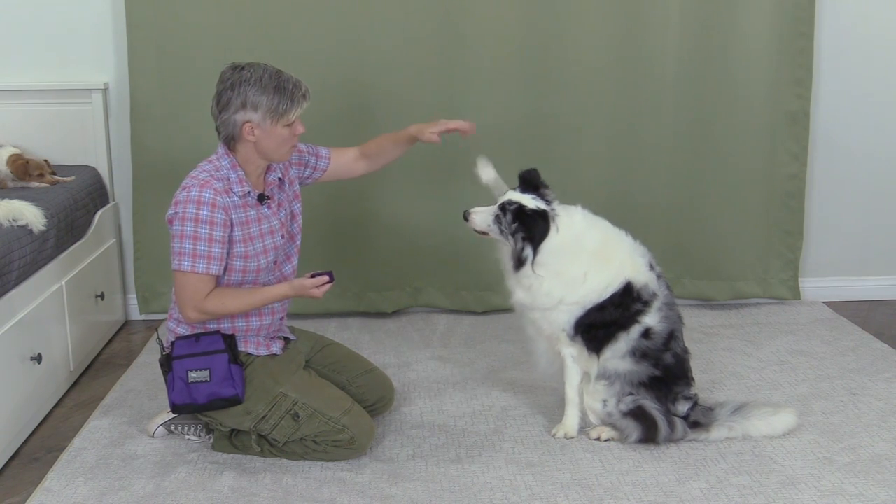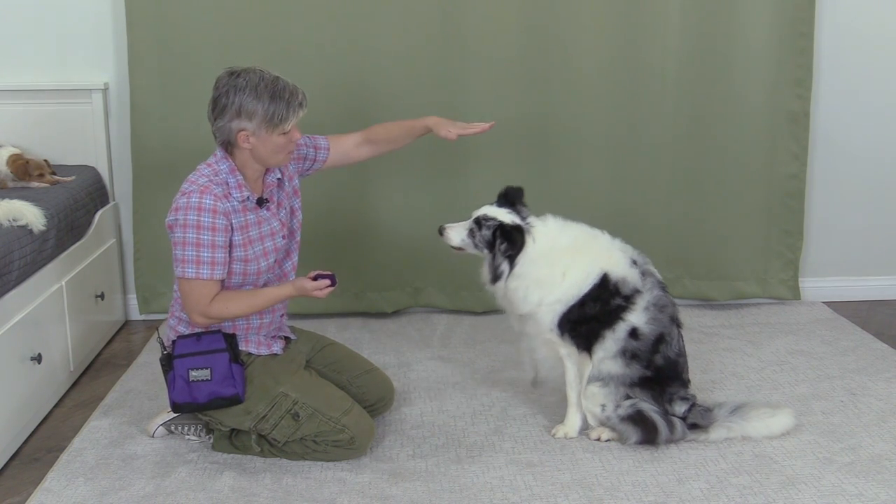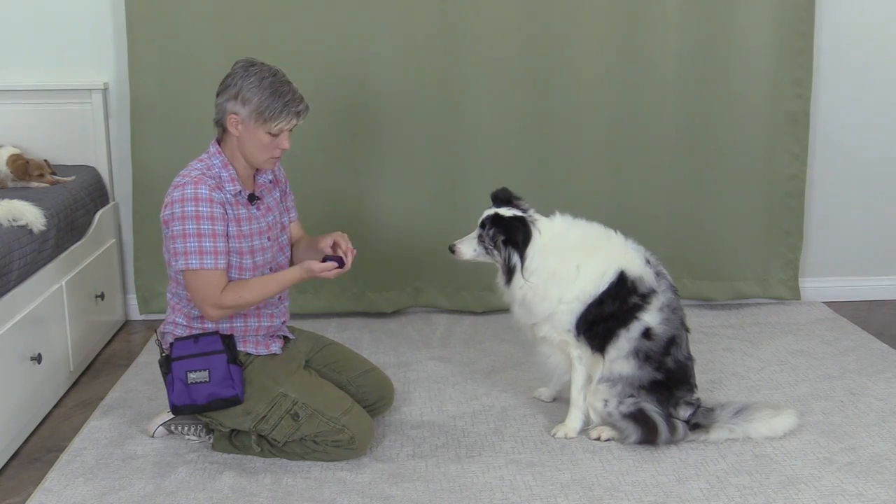Good! Wave, wave, wave — good job! Wave, wave, wave, wave — awesome! You can see how the soft treats allow for much faster, more fluid training repetitions.